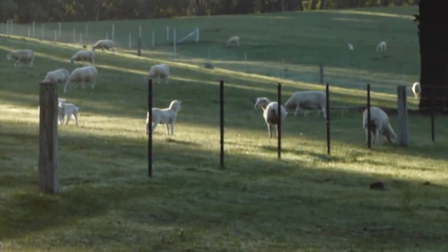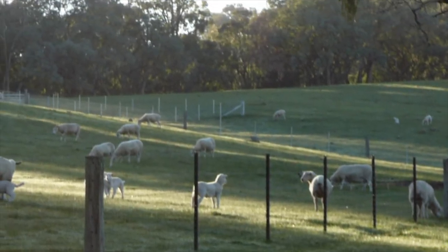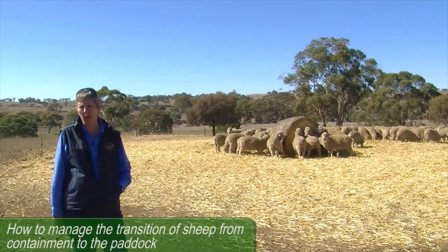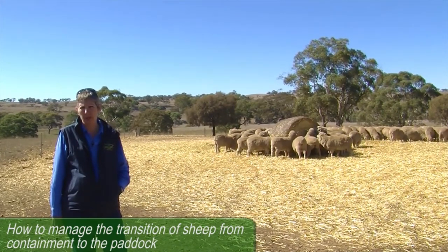When you're letting sheep out of containment, make sure that you do it late in the day and provide them with high quality hay for at least 24 to 48 hours before you let them out, to ensure that they've got gut fill and they're not going out there hungry.